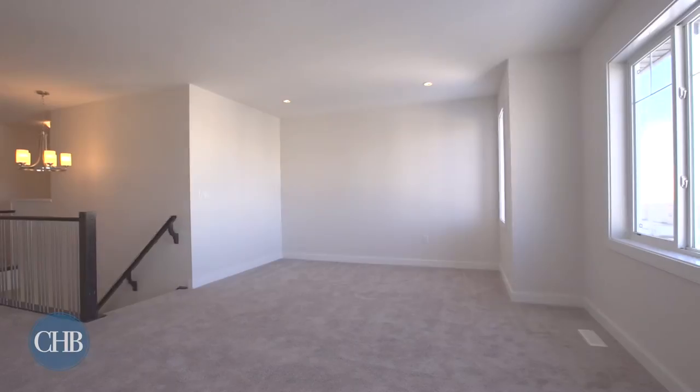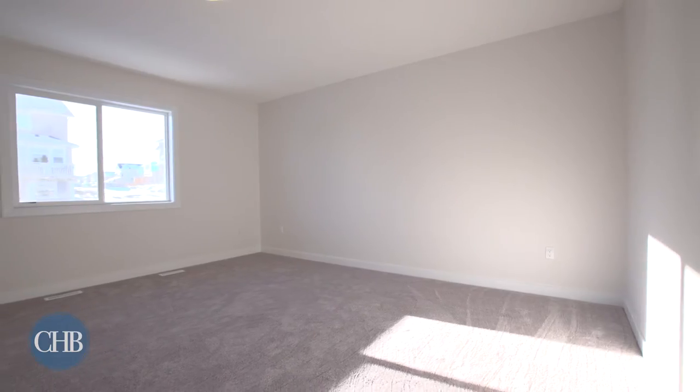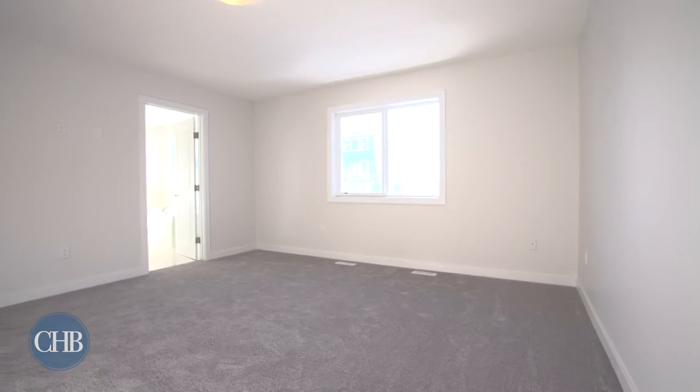Carpeted stairs lead you up to the bonus room, perfect for a kids' play area, media room, or office — all it needs is your imaginative touch.